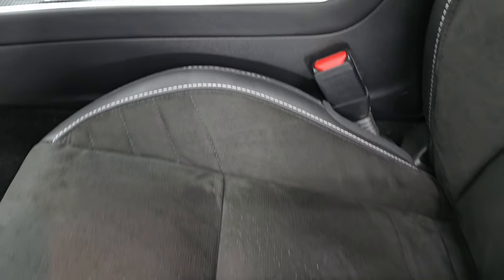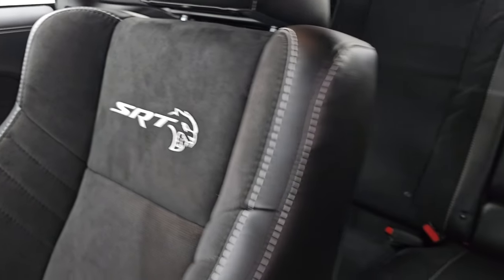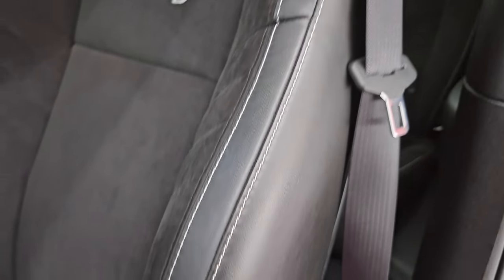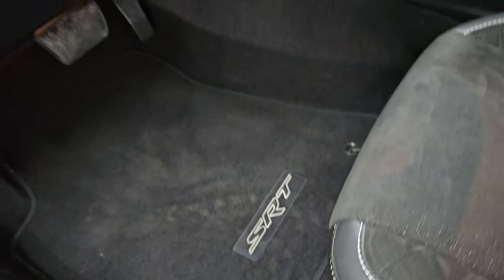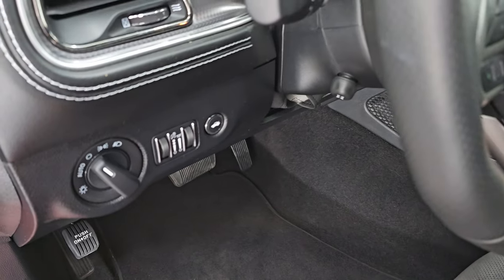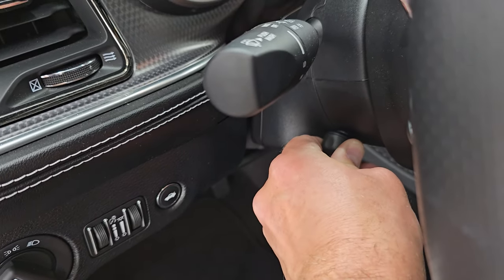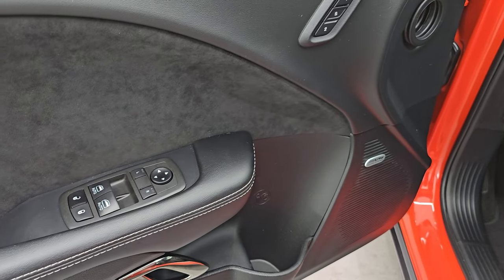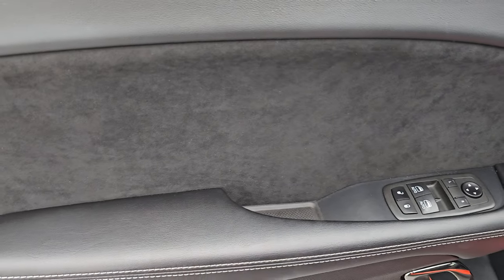Inside, the Hellcat Redeye package gives you the black Alcantara and leather bucket seats with the SRT Hellcat logo stitched into the backrest. The bolsters are in fantastic condition. Power driver's seat with lumbar. Factory floor mat. Smells very clean — I don't think it's ever been smoked in. Auto headlamps, power telescopic and tilt steering wheel working nicely, Alpine premium sound system, memory driver's seat, power windows, locks and mirrors, and a suede bolster on the door.